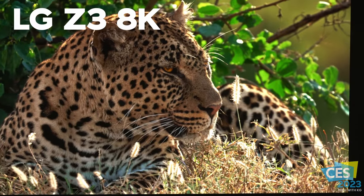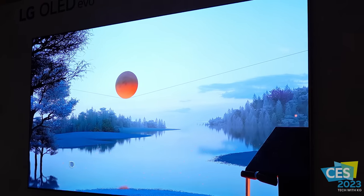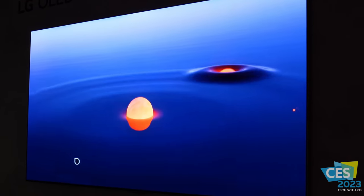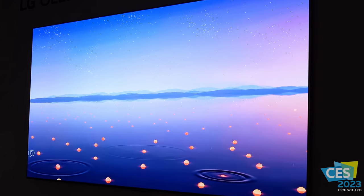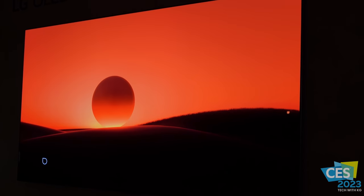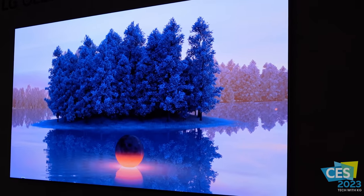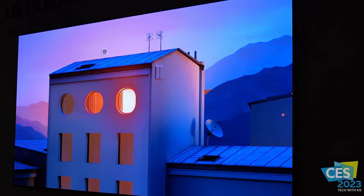After seeing all four LG OLED TVs, it was clear to me that the G3 was the winner — the brightness just stuck out over all the other TVs in that room. I think the LG G3 is going to be quite a contender in 2023, and I really can't wait to see it next to a second-generation QD-OLED TV. That is going to be the battle of the best OLED for 2023. Stay tuned and make sure you subscribe. Check out my other videos like the LG G2 versus the QD-OLED TV.